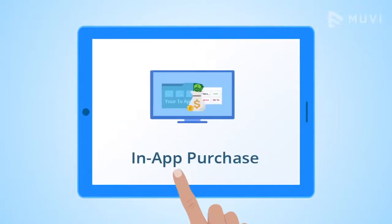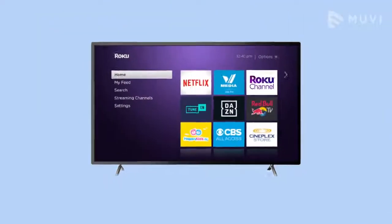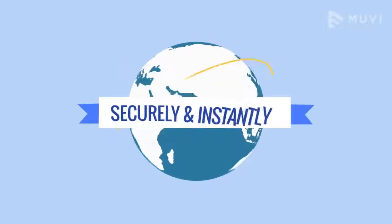Subscription, PPV and in-app purchase, and much more. Stream on Roku TV across the globe, securely and instantly.